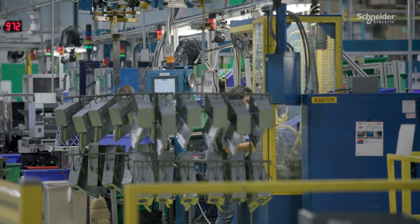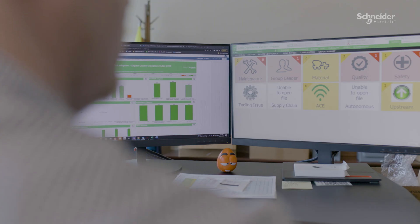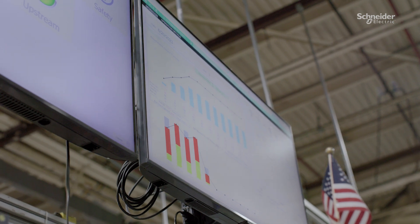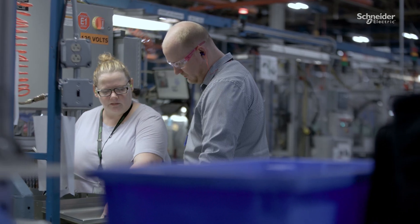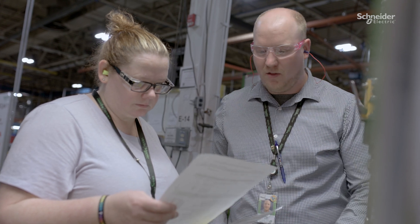We've made it easy to escalate quality concerns directly from the operators to the quality department in real time, and made it accessible for all employees with the e-andon system. Additionally, we've trained technicians to perform digital inspections and use the information we gather from LDS to investigate the root cause and react quickly and easily.